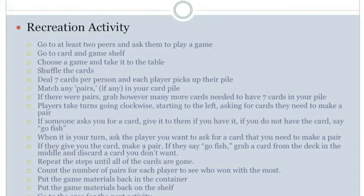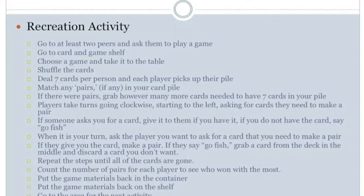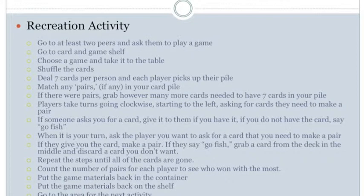Repeat the steps until all the cards are gone. For perception, hear conversations and see all cards, piles, and numbers. For manipulation, use hands to hold cards, grab cards, pick up cards, and set down cards. For positioning, maintain balance in an upright position. No mobility demands.